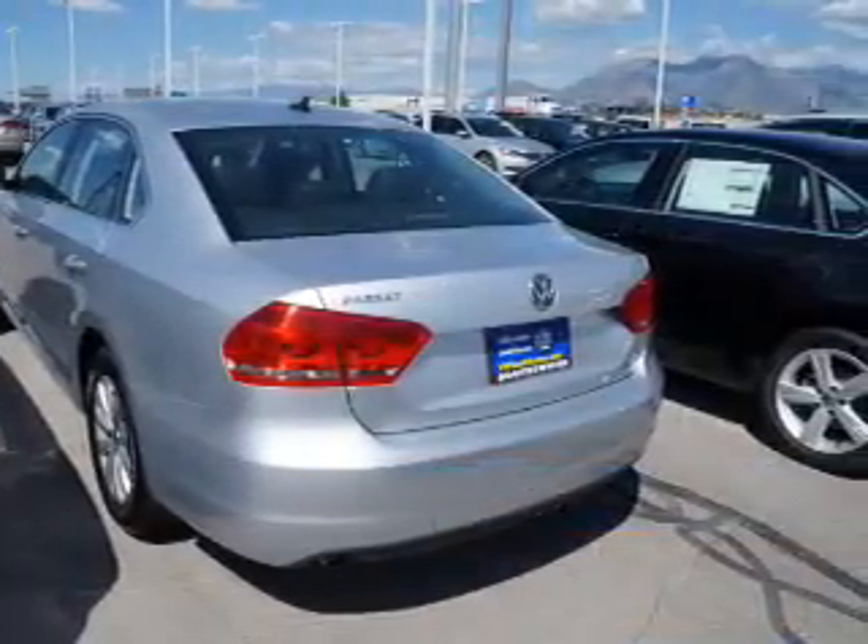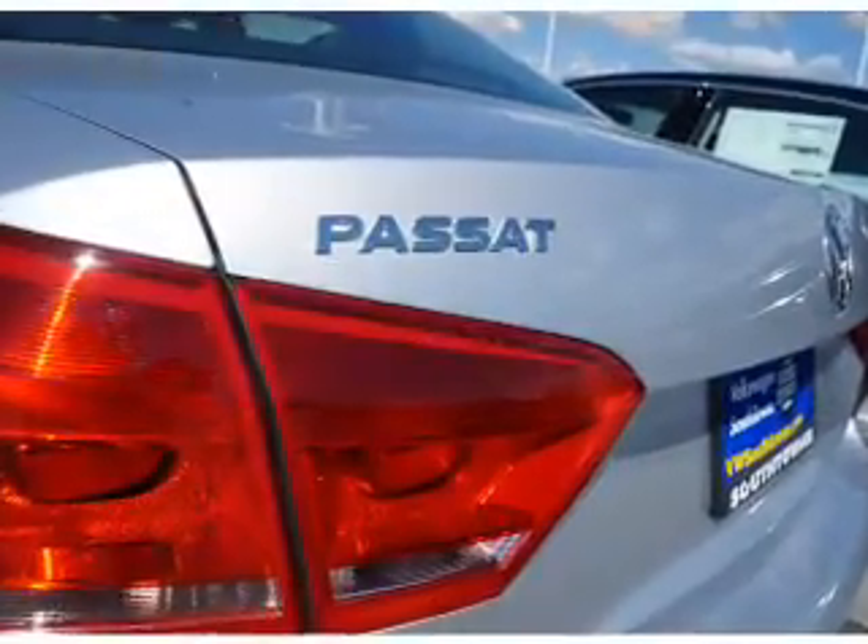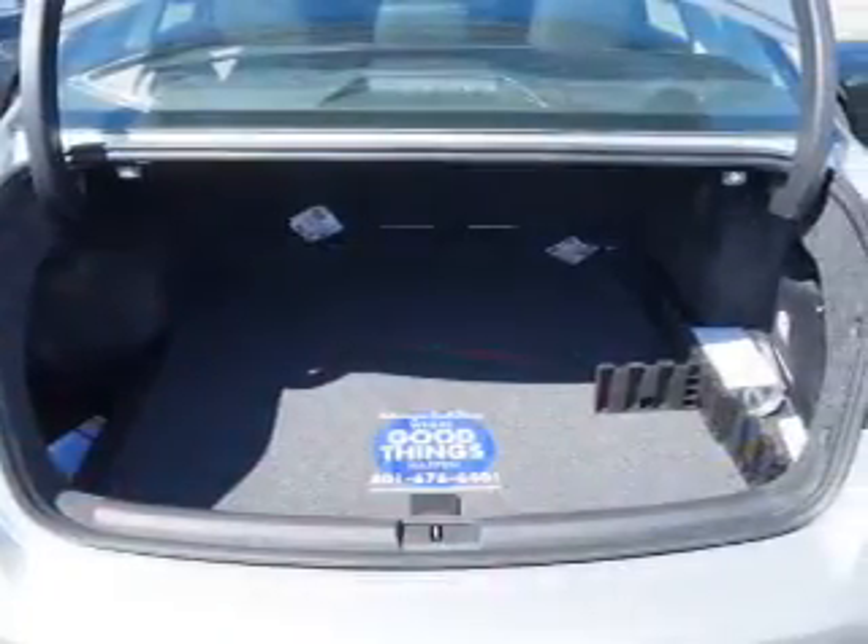The features include power mirrors, brake assist, traction control, stability control, daytime running lights, and anti-lock brakes.